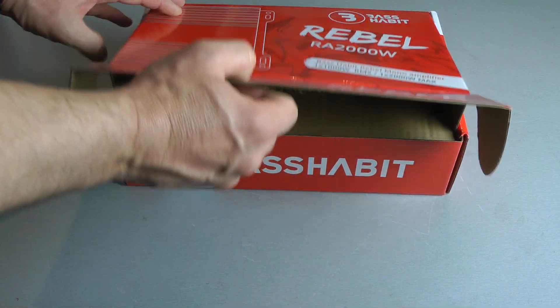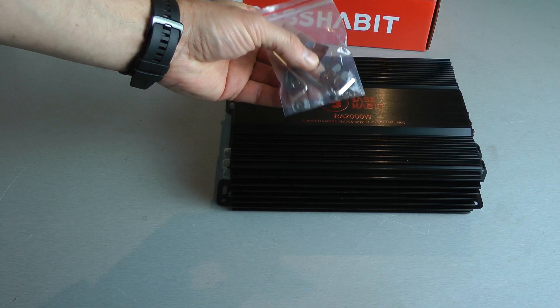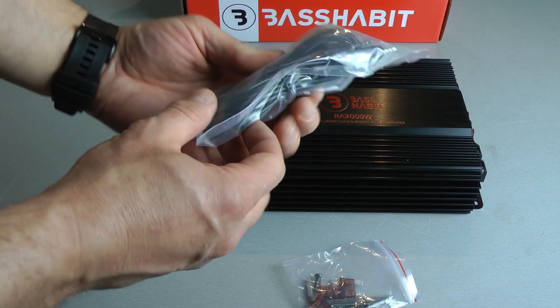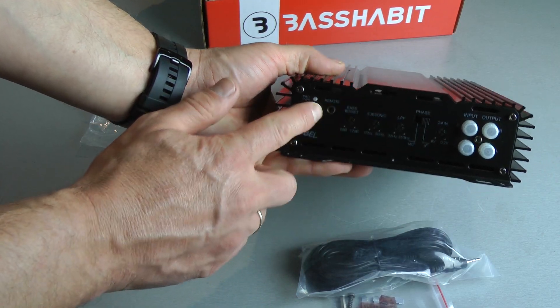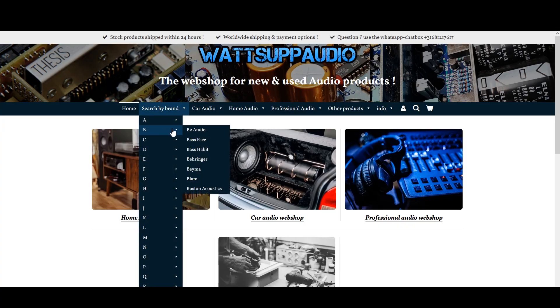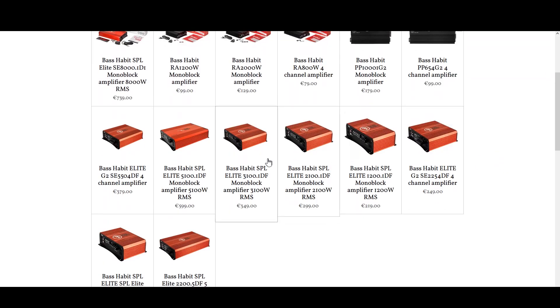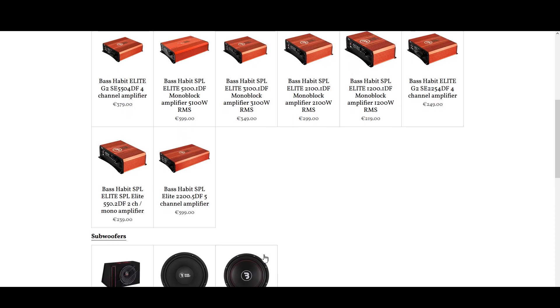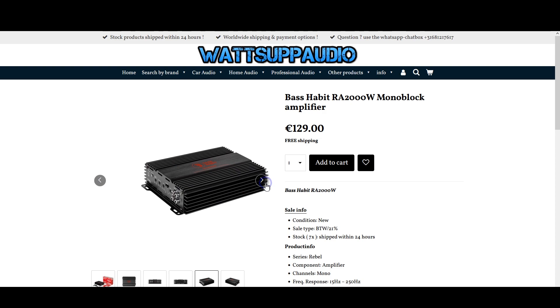Let's have a look at what's inside the box. The amp of course, a set of screws, tools and even spare fuses, a Bass Remote Connection Wire and a Bass Remote Knob which connects to the jack. For more products of Bass Habit, visit whatsappaudio.com, navigate to search by brand and click on Bass Habit. There are amplifiers, subwoofers, and also even cheaper amplifiers.